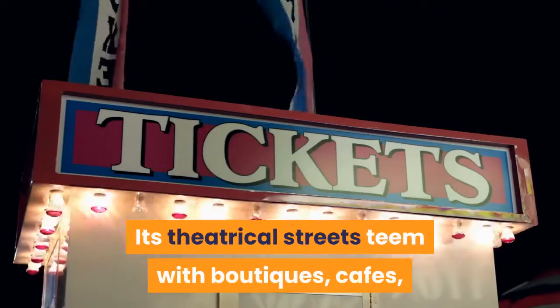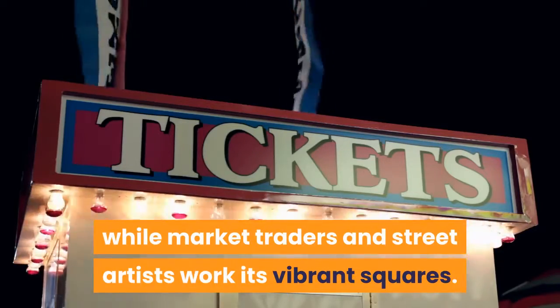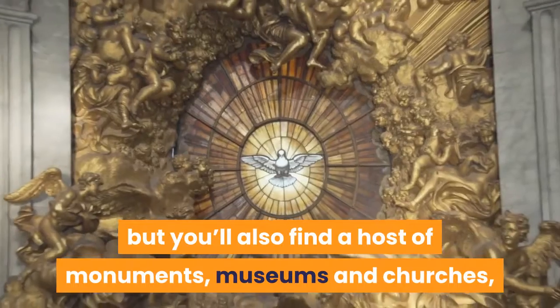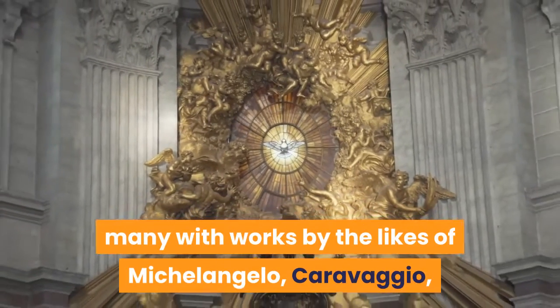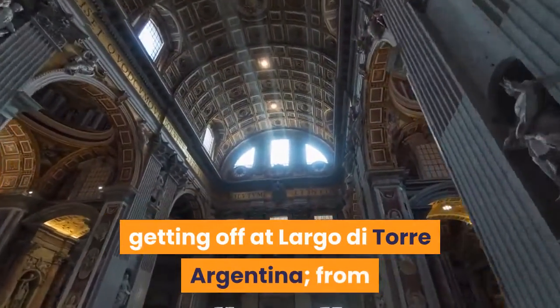Its theatrical streets teem with boutiques, cafés, trattorias and stylish bars, while market traders and street artists work its vibrant squares. The Pantheon and Piazza Navona are the star turns, but you'll also find a host of monuments, museums and churches, many with works by the likes of Michelangelo, Caravaggio, Bernini et al. Many people enter the area by bus, getting off at Largo di Torre Argentina.